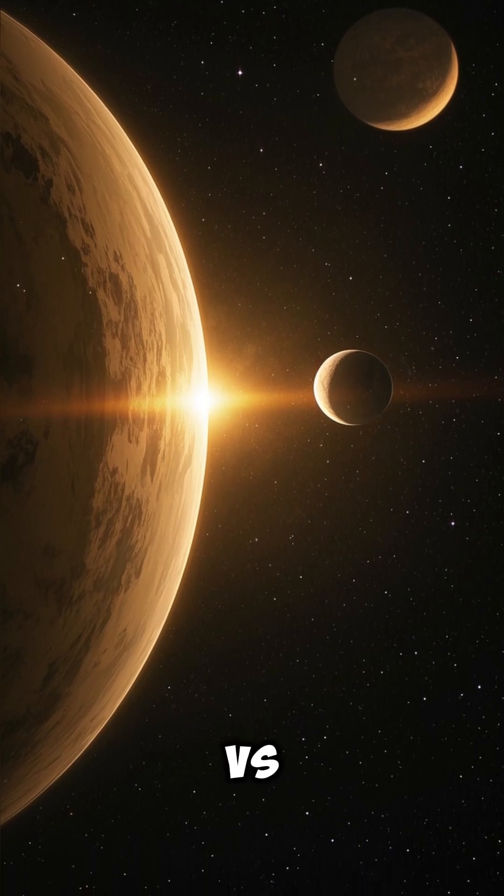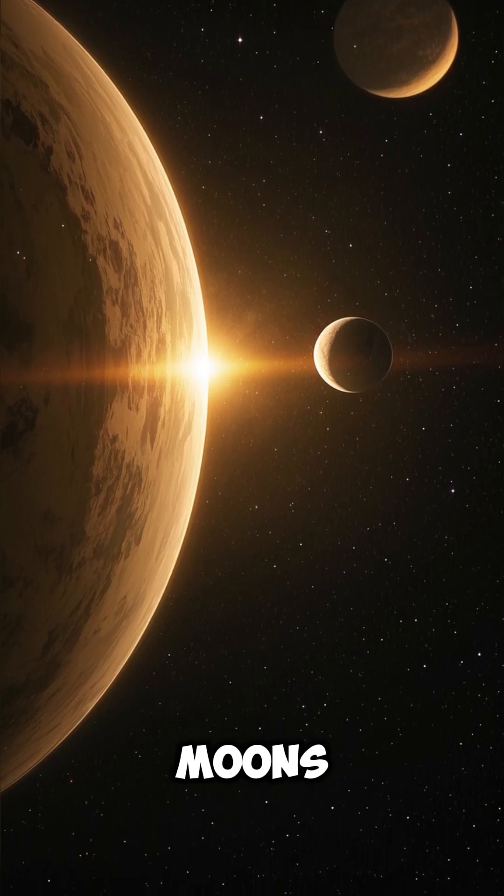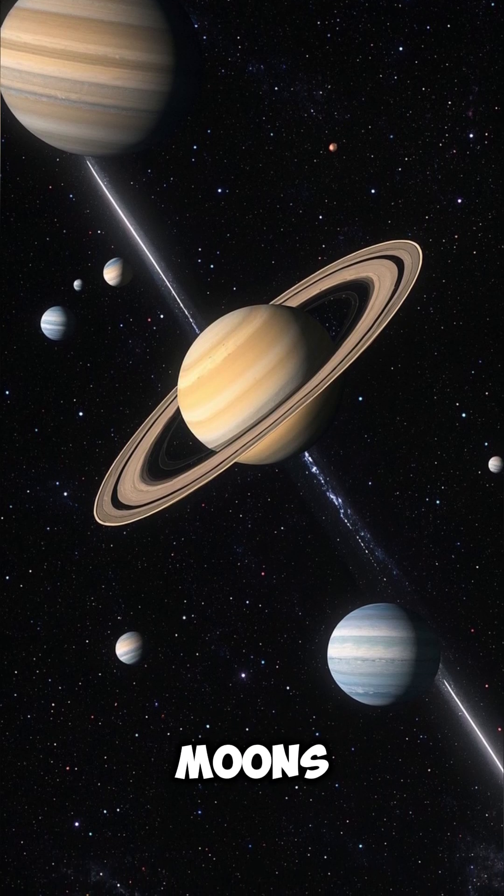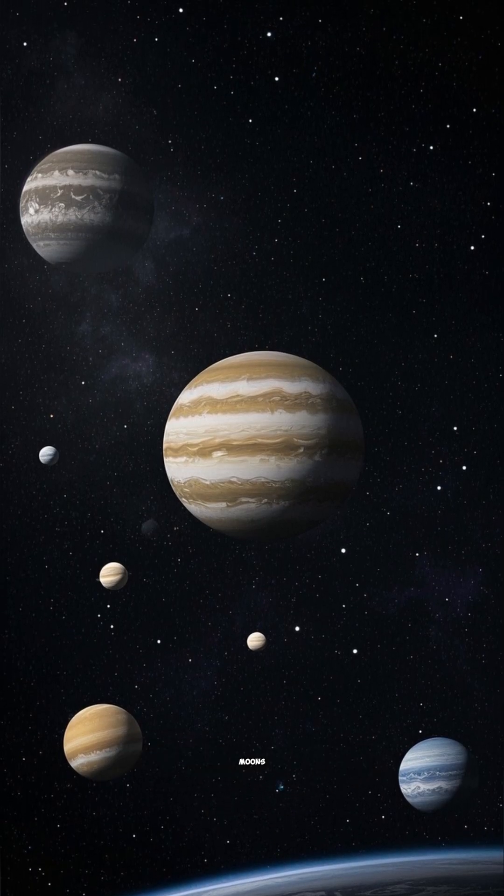Saturn's Moons vs. Jupiter's Moons. Saturn has over 80 known moons, while Jupiter has 79 confirmed moons.